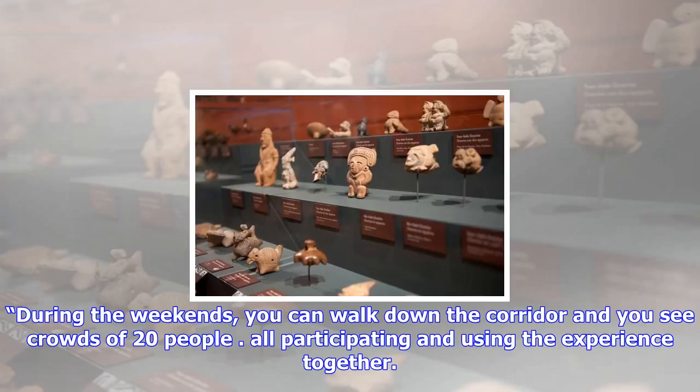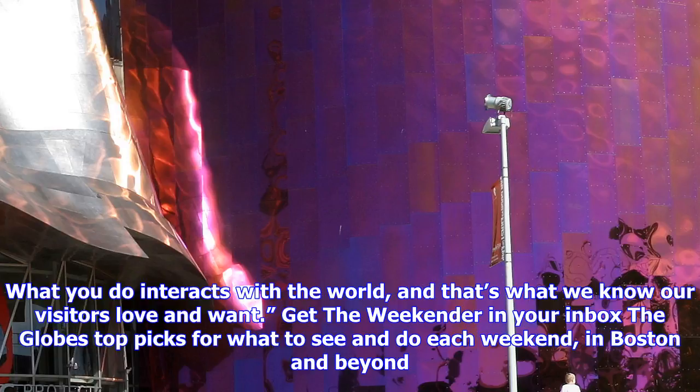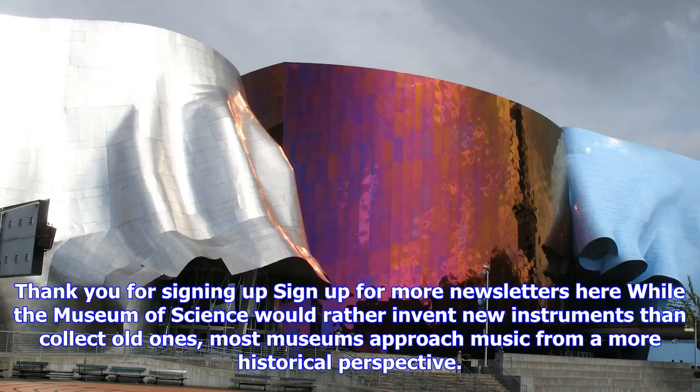It's been incredibly popular, says the Museum's Vice President of Exhibit Development and Conservation, Christine Reich. During the weekends, you can walk down the corridor and see crowds of 20 people, all participating and using the experience together. What you do interacts with the world, and that's what we know our visitors love and want.